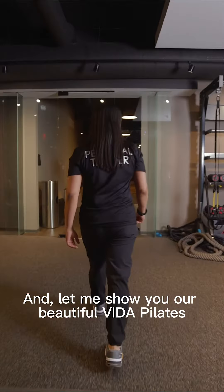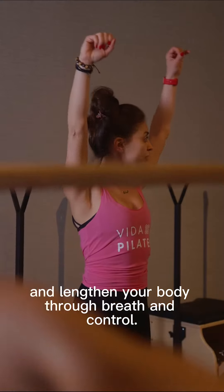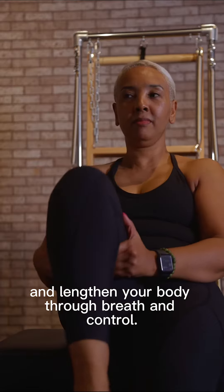Let me show you our beautiful Vita Pilates Reformer Studio. Our classes are designed to strengthen and lengthen your body through breath and control.